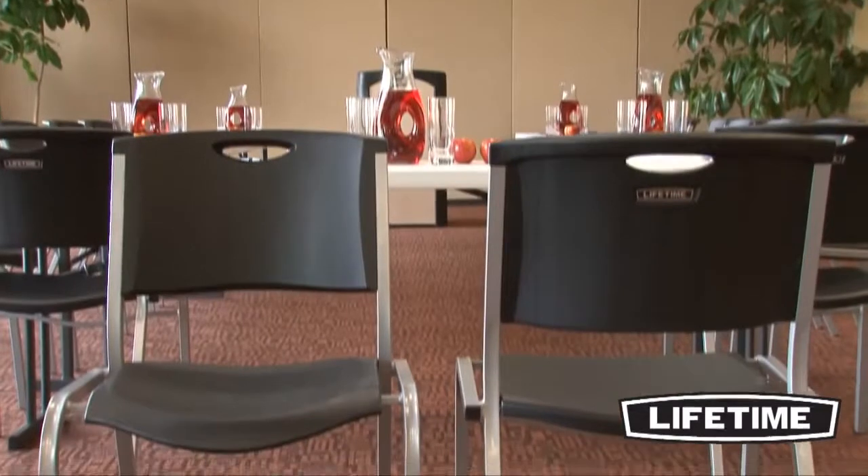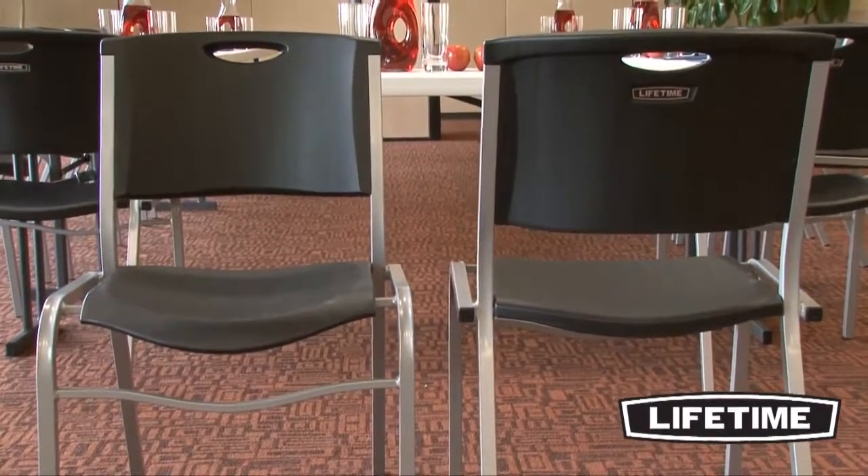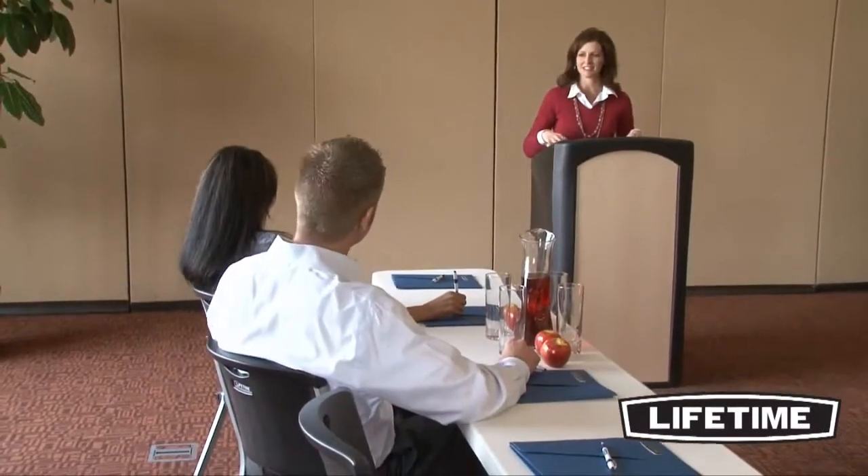Lifetime's stacking chairs have a unique contoured design that makes them more comfortable than most chairs on the market. They have a wide seat and a tall back that supports you in all the right places, making them comfortable for all sizes and shapes.